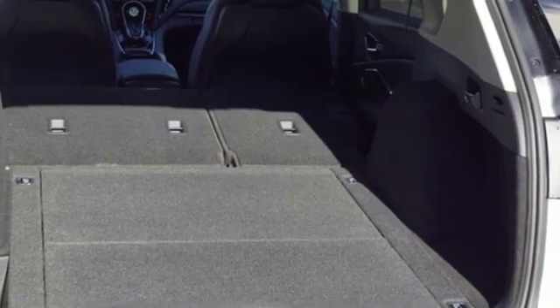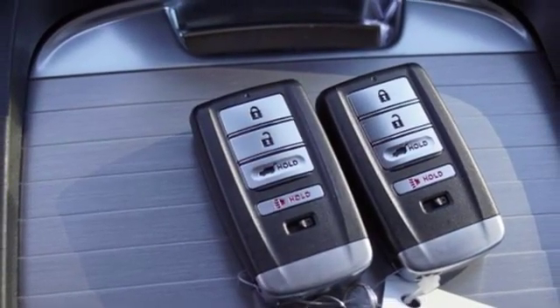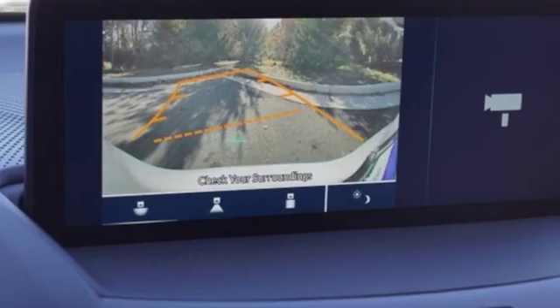Front heated bucket seats, automatic transmission, power sliding and tilting sunroof, gas pressurized shocks and turbo inline four cylinder engine.